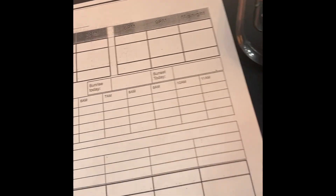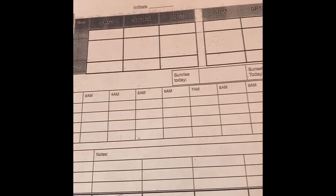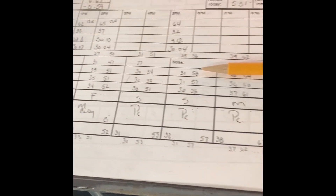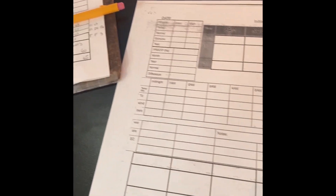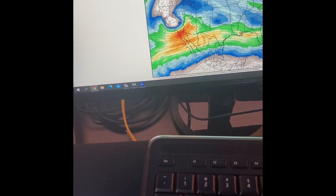We start with a blank forecast sheet, and you can see we have time slices and we'll write down all the different models and what they're saying for today. Here was Jim's forecast from last night — I like to keep that handy so we can go off of what he forecasted compared to what I think. We try to keep numbers from making huge drastic differences, especially from one evening to the morning show. And then we start over with looking at some maps, of course.